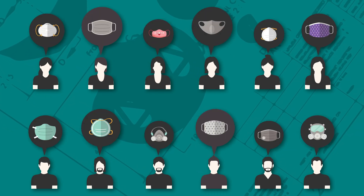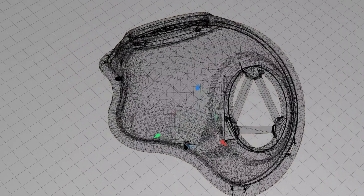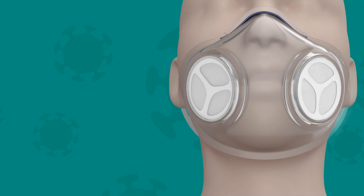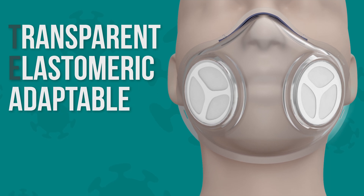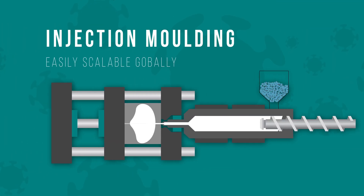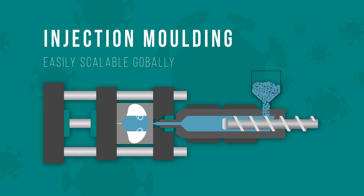Our team began developing a reusable N95 respirator that supports the critical needs of healthcare workers. The result? A transparent, elastomeric, adaptable, long-lasting respirator that is rapidly scalable in quantities that can make an impact now.